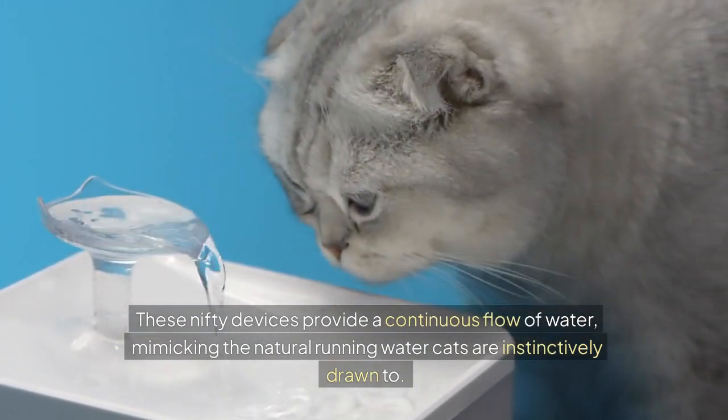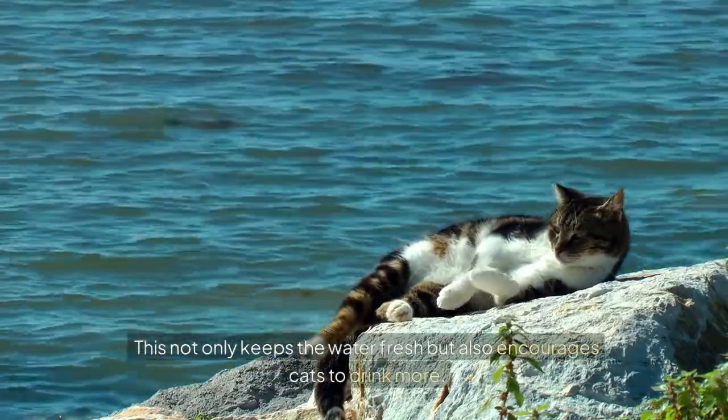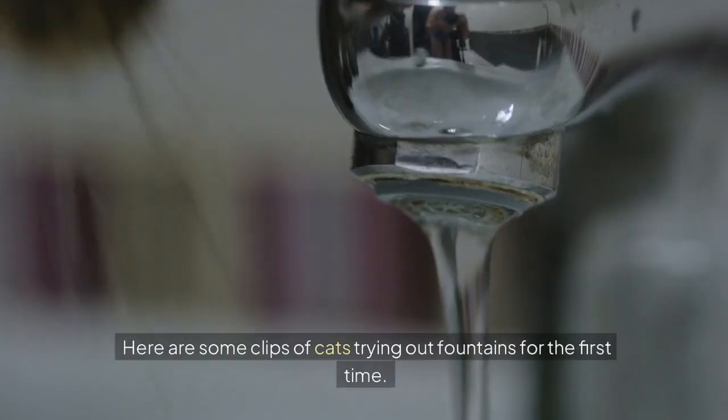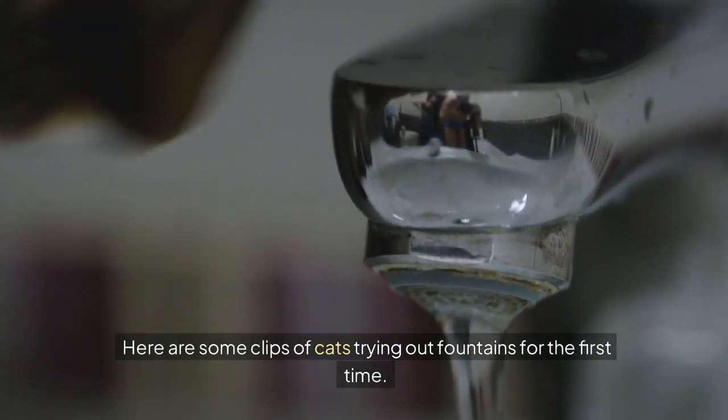Cats are instinctively drawn to running water. This not only keeps the water fresh but also encourages cats to drink more. Here are some clips of cats trying out fountains for the first time.